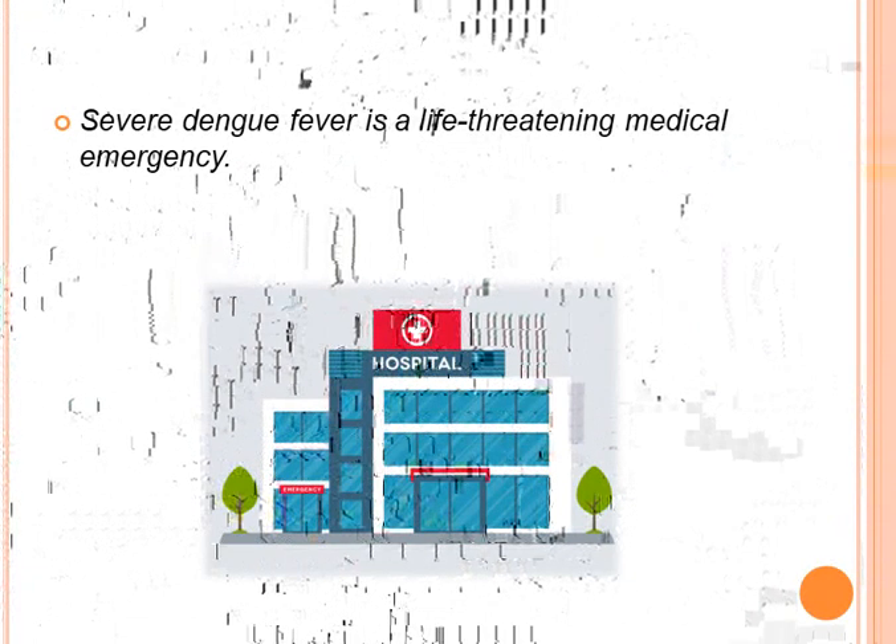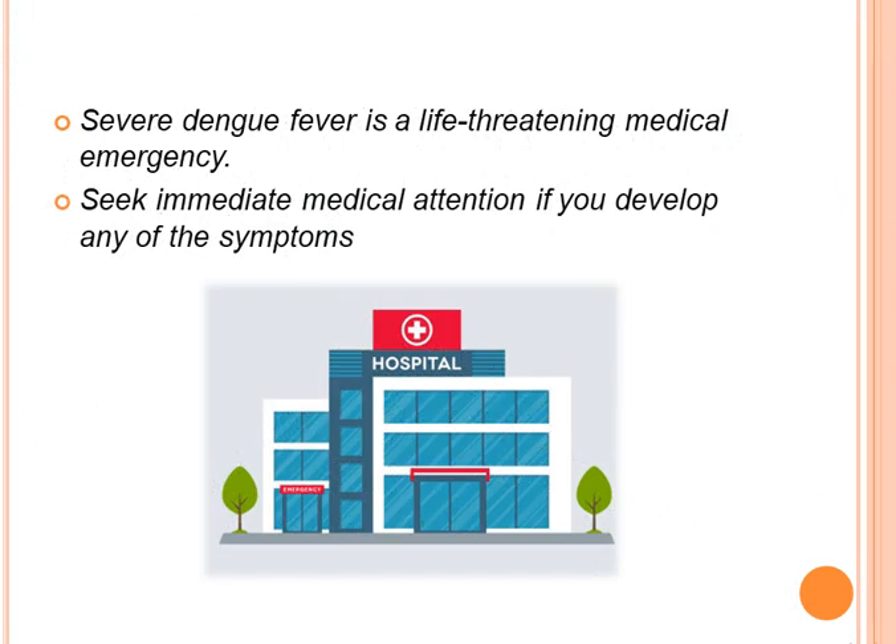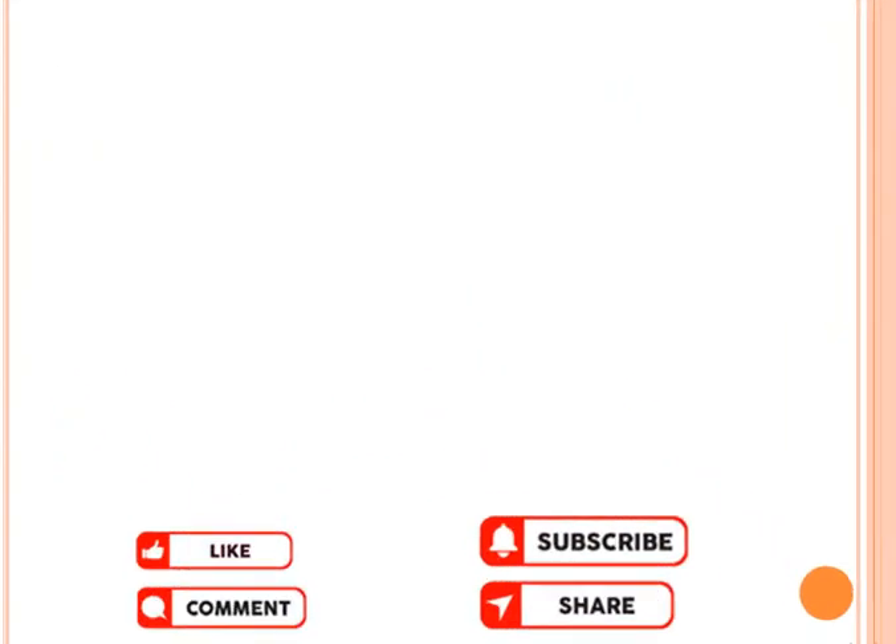Severe dengue fever is a life-threatening medical emergency. Seek medical attention if you develop any of these symptoms. Thanks for watching.